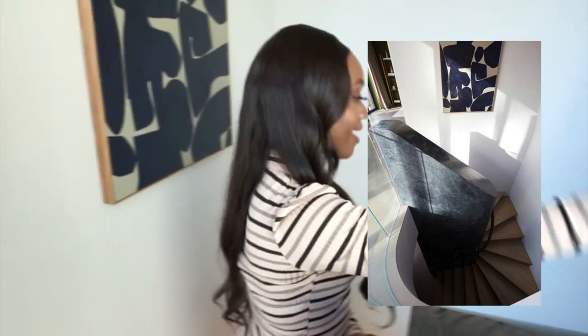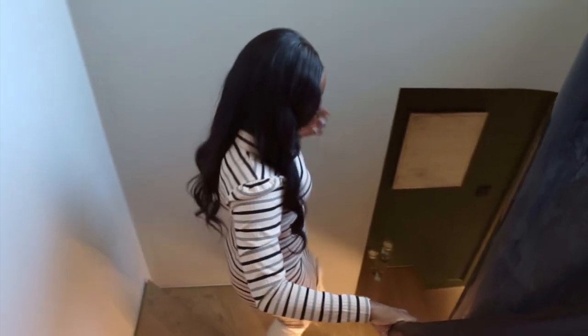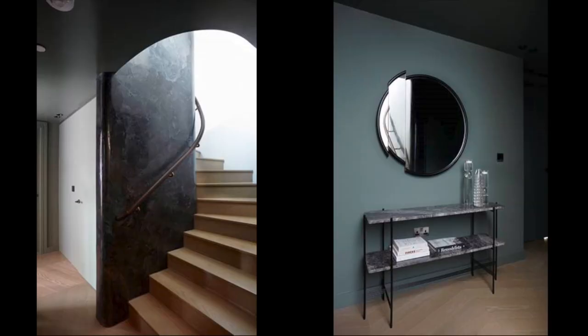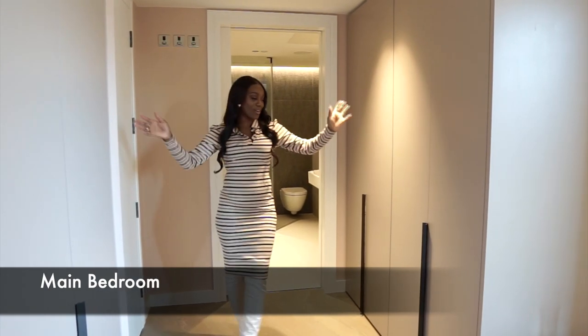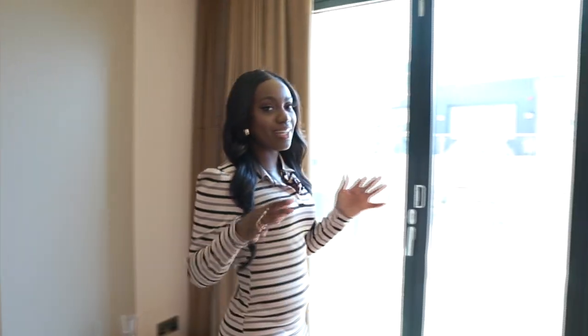They've mixed stone with a leather handle and glass, and then you also have the oak staircase, which is beautiful. It takes you all the way down here to this private area with cozy lighting - dim, nothing too bright.